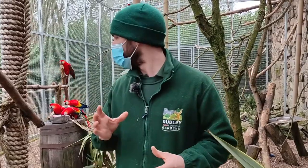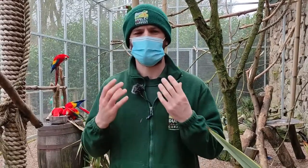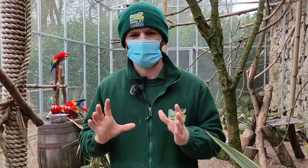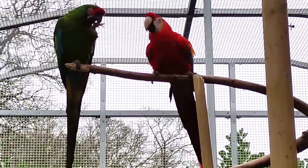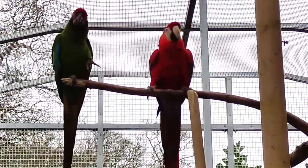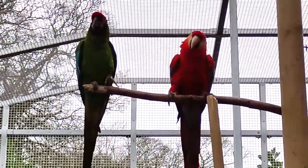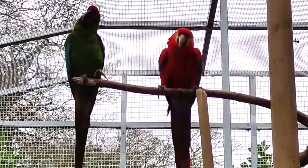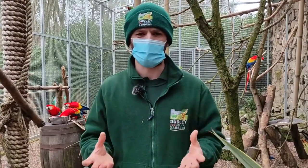Macaws are highly sociable animals. They can live in flocks of anything from 10 up to 100 animals. Being so highly sociable, they have to be extremely clever. They are very smart animals with really great communication skills — from their ability to touch each other, to mark their territory, and when in these large flocks they can actually identify each other through their calls, which makes them very clever animals indeed.